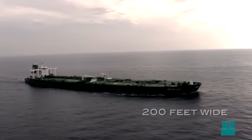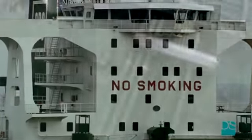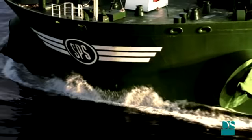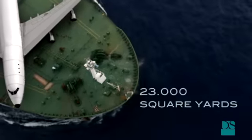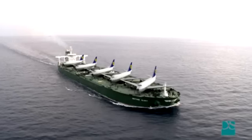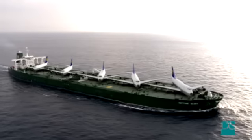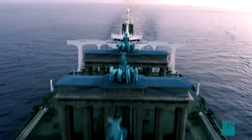They are more than a thousand feet long and up to 200 feet wide. The deck has a surface of about 23,000 square yards. There is room on it for five jumbos. The vessel's superstructure is as high as the Brandenburg Gate.